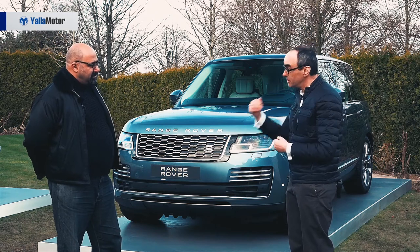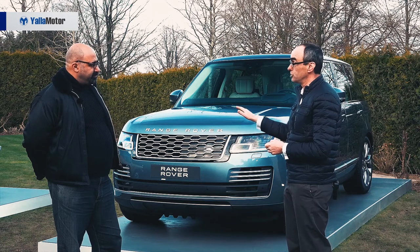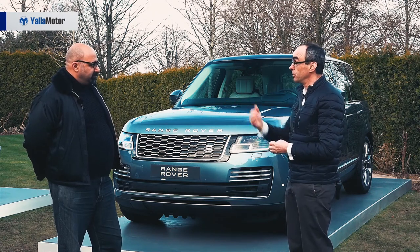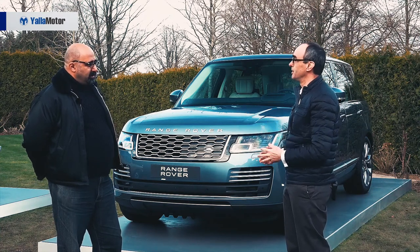Clearly, Jaguar Land Rover is committed to the future of electrification. By 2020, we'll offer electrification across every car — as our CEO has said. We don't talk about the future in detail, but of course there is more to come.